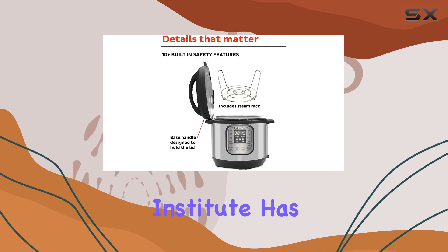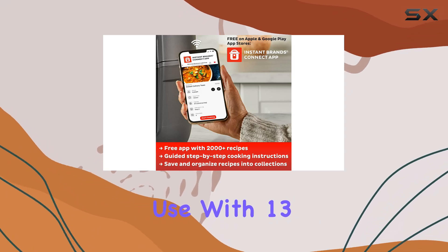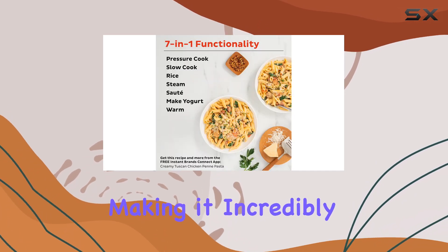The Good Housekeeping Institute has even named it the best overall electric pressure cooker, highlighting its effectiveness and ease of use. With 13 built-in smart programs, you can cook your favorite dishes with just the press of a button, making it incredibly user-friendly.